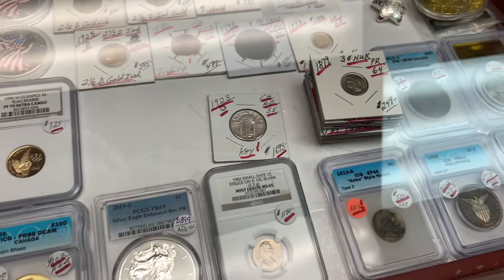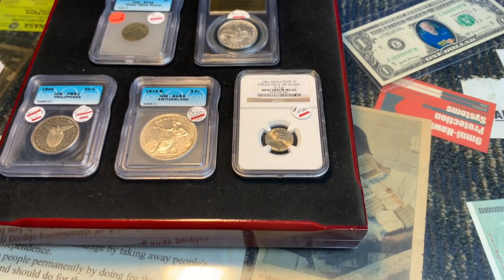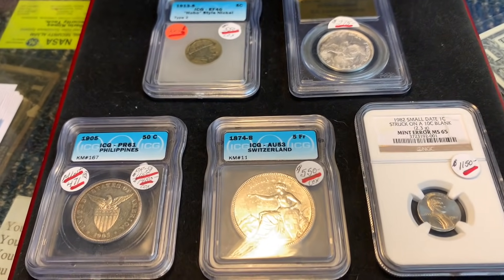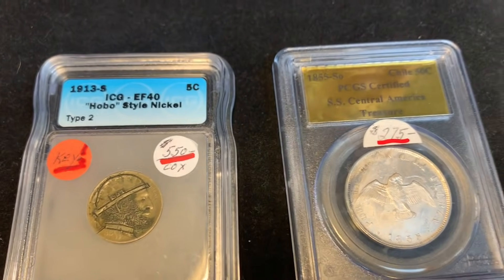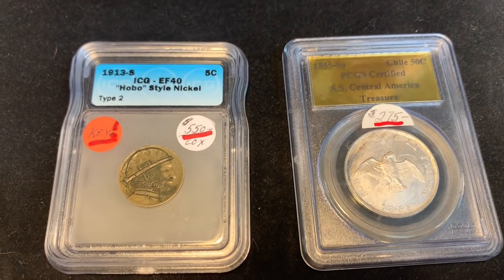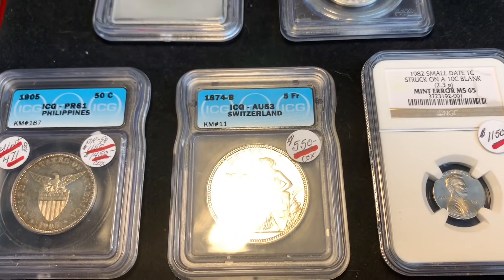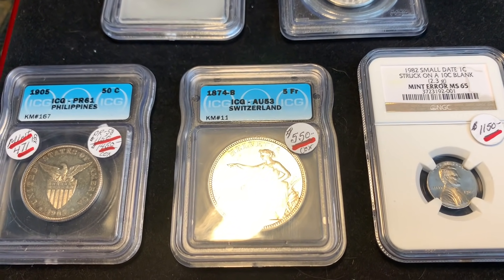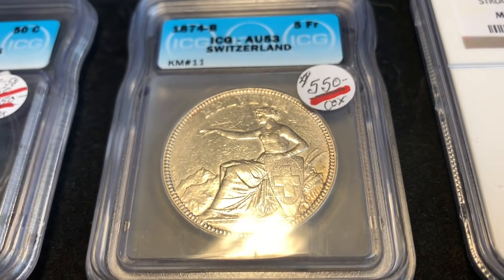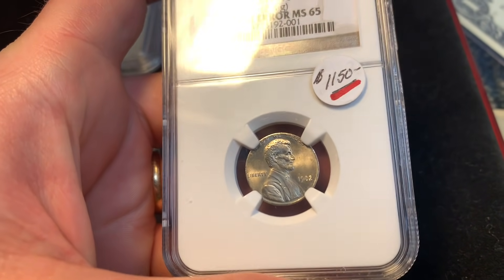He mentions a China pattern coin from 1921 that someone recently bought — likely a 10-won piece. Pattern coins typically have runs of 7 to 10 made. He had it in uncirculated condition, bought it for under $1,000 while it catalogs at $2,400. He still has another coin no one is pulling the trigger on.